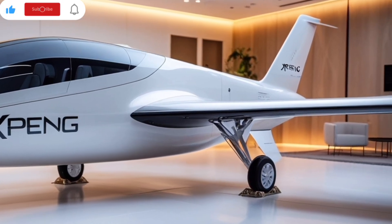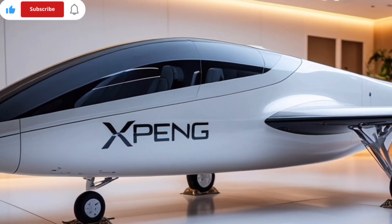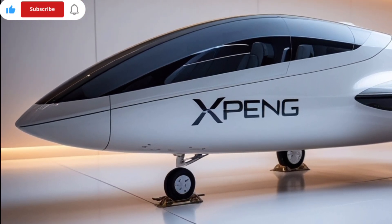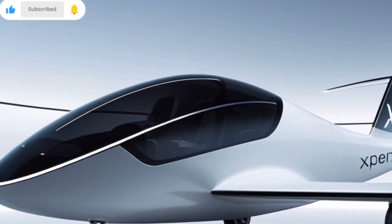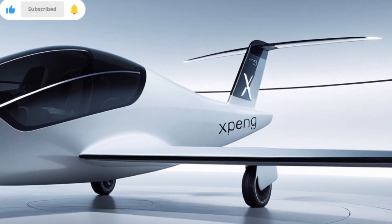Its aerodynamic design reduces drag while maximizing stability during flight. The body itself is lightweight yet strong, allowing it to perform efficiently both in the air and during transitions. Performance-wise, the Xpeng X2 is all-electric, staying in line with the global push for clean energy solutions, powered by a high-capacity battery system.